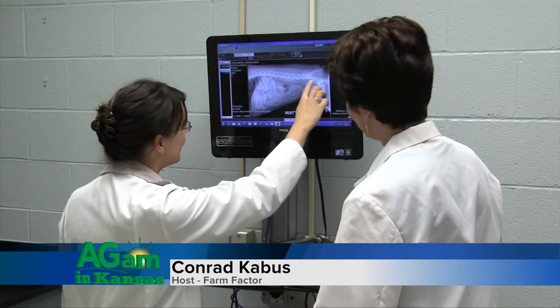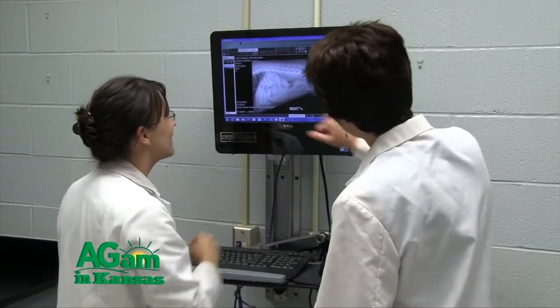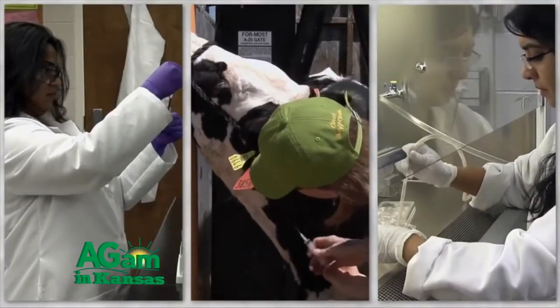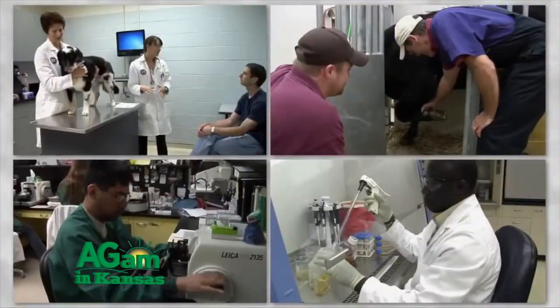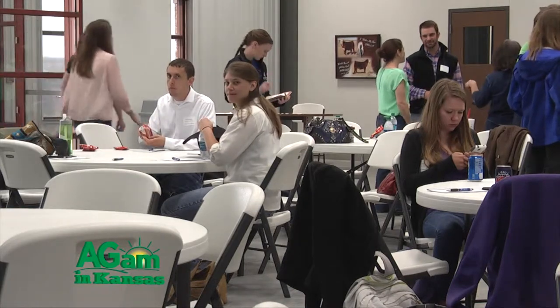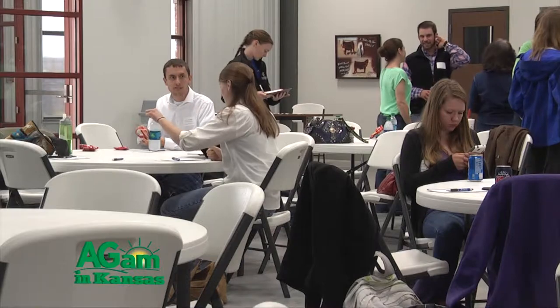Production medicine is concerned with determining the distribution and causes of the status of health in animal and animal populations. Recently, a group of student practitioners held a KSU Spring Beef Conference at the Stanley Stout Center in Manhattan, Kansas. This year's theme was Partners in Production. Dr. Dave Rethhorst is part of the Beef Cattle Institute at Kansas State University, specializing in producer education.